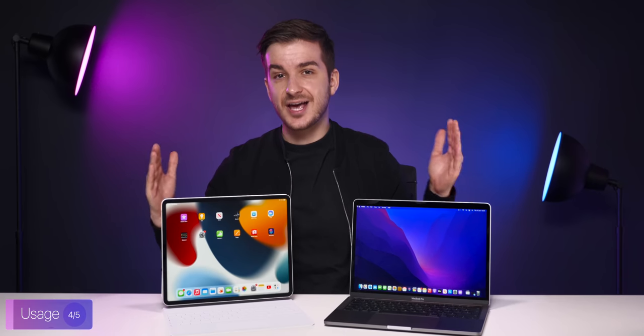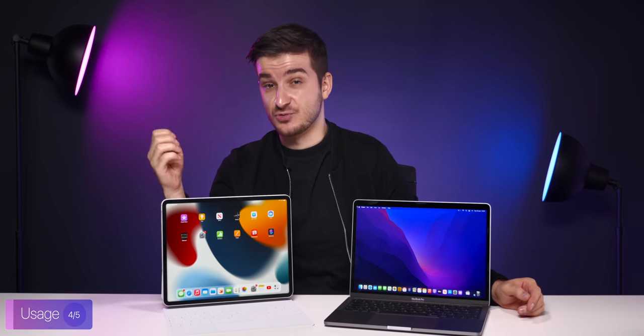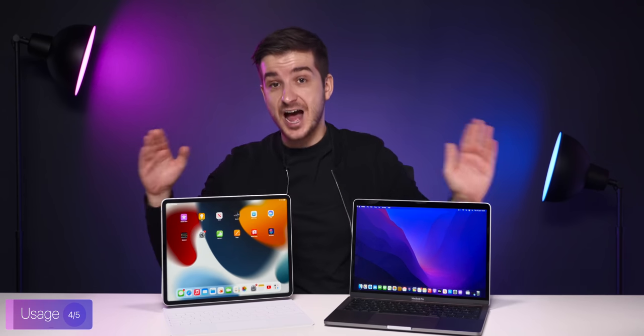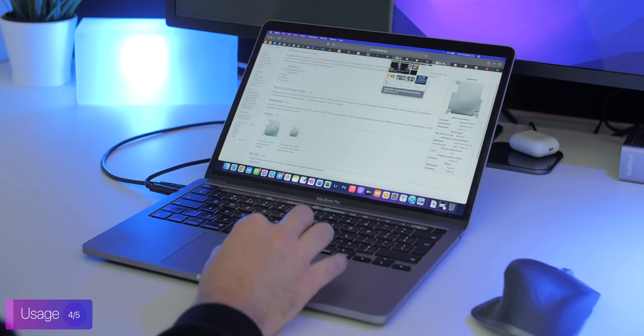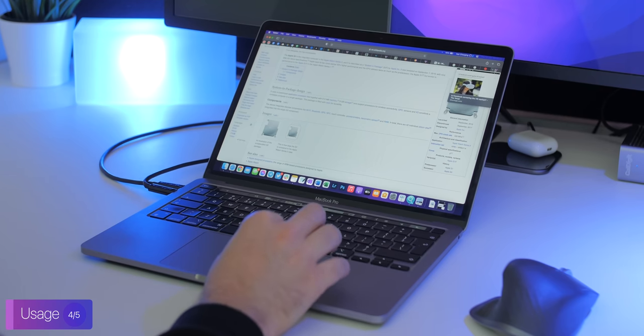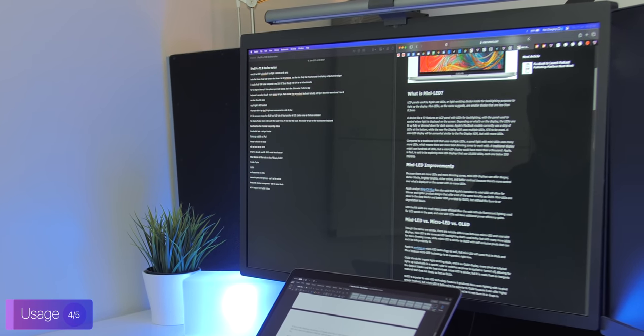I don't edit videos anymore — I haven't done that for years. My day normally consists of researching, scripting, organizing, and emailing. I've done both on both machines and the MacBook Pro just destroys the iPad. There's absolutely no competition.